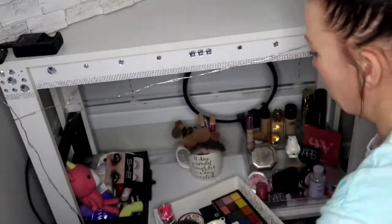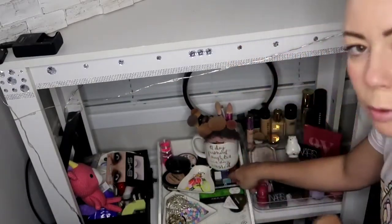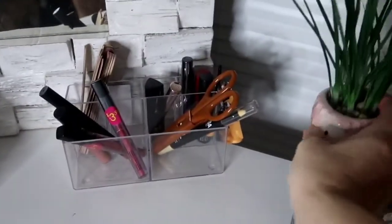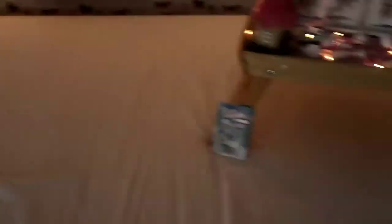Maybe put this here, and that eyeshadow palette at the back because I don't use it. That looks messier than it did to start with, doesn't it! Where shall I put the little decorative guy - next to there? Yeah, that's cute, I like that. I've still got all this to go - oh my goodness - at least we're getting there.